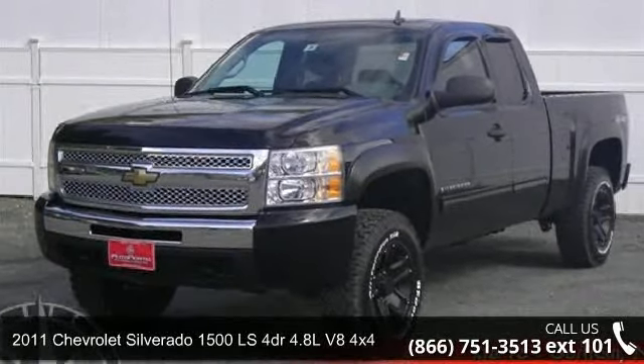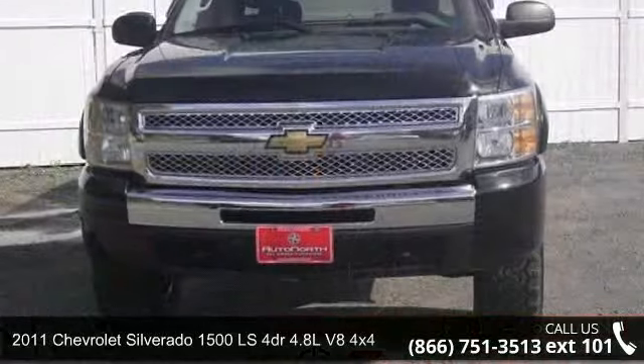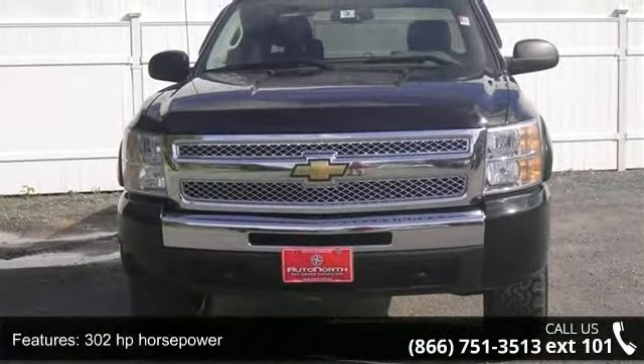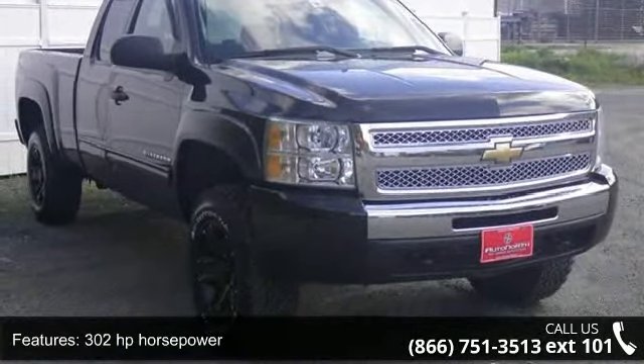Step into the 2011 Chevrolet Silverado 1500. If you are looking for a first-rate auto, this one could be yours today. This vehicle comes with a reliable 8-cylinder engine connected to a smooth-shifting automatic transmission.